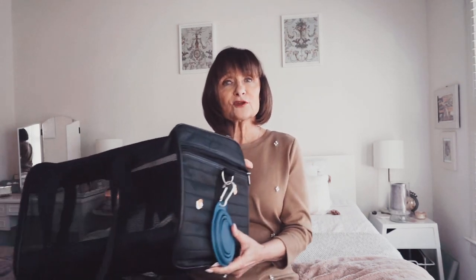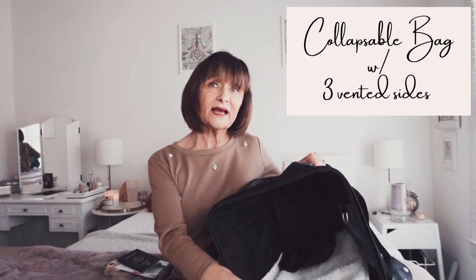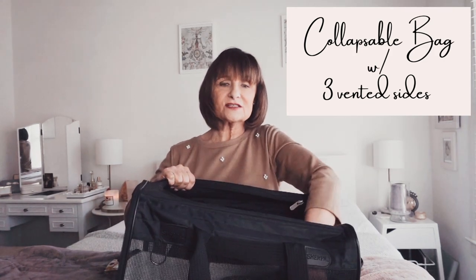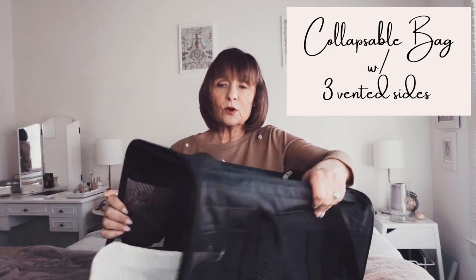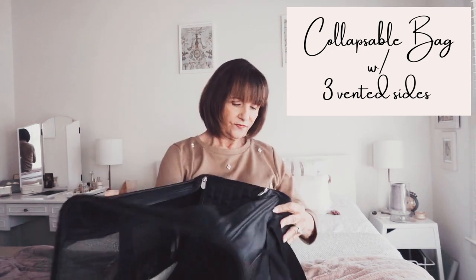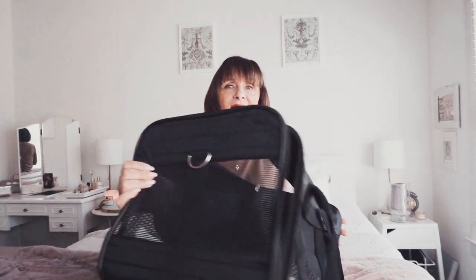I'm going to tell you — if you've ever thought of traveling, even for a vacation, and taking your animal, listen to me. First of all, if you want to carry your animal with you in the airline underneath the seat, you have to have a collapsible bag like this. This one is what the airlines really like — I bought two. One is for my shih tzu and the other one is for my cat. They also require you to have three sides that are vented, and the animal must be able to stand up in it.